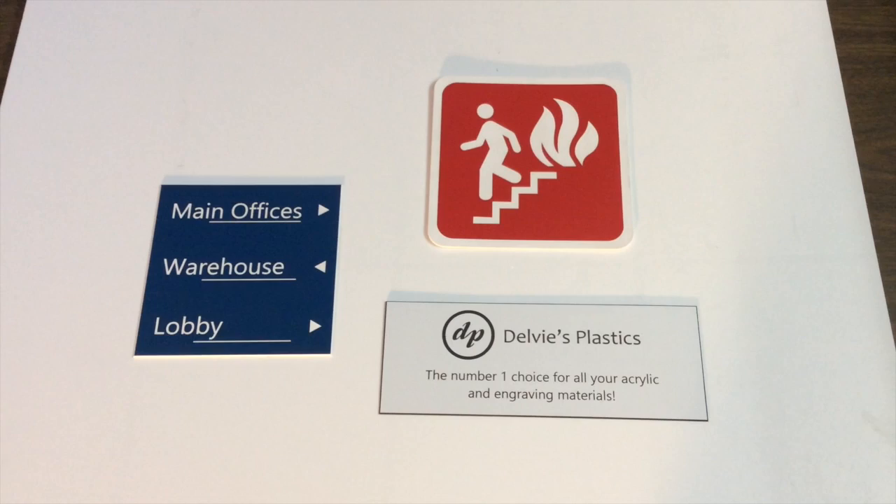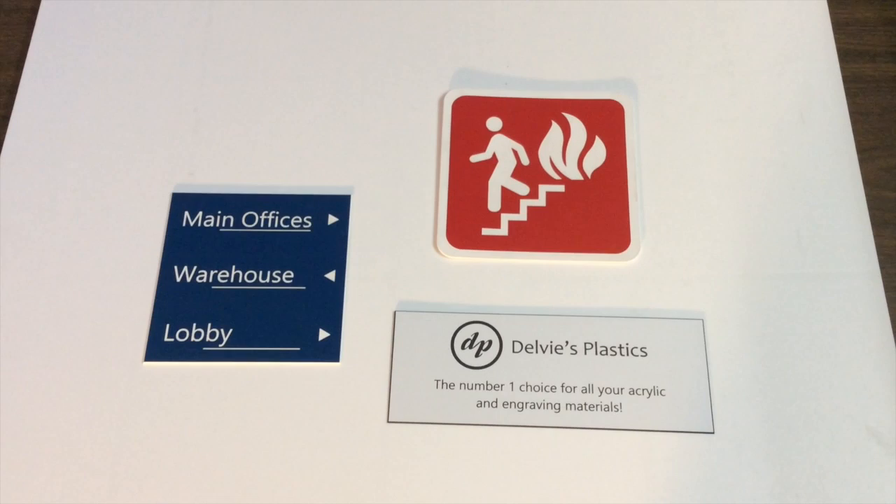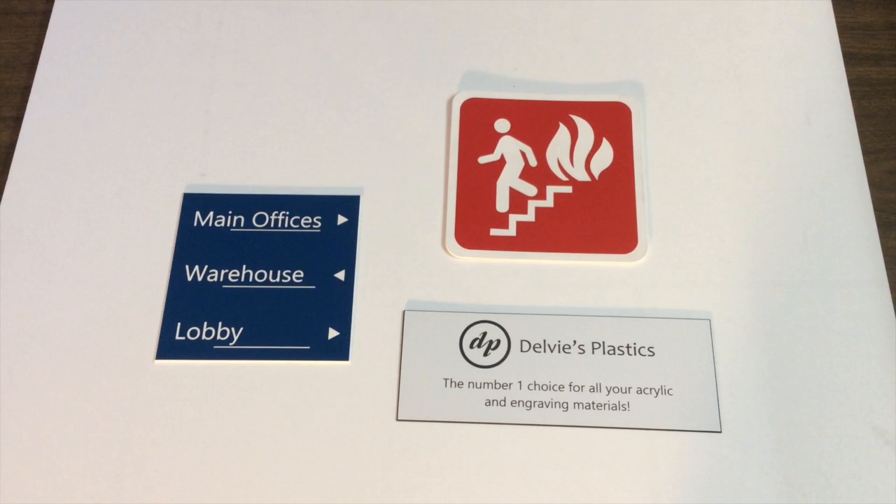Here we have a few different sample pieces for you. We have the blue over white, red over white, white over black. These were laser cut on the laserable material. As you can see they engrave very nicely — they're very beautiful, with nice vibrant colors and crisp lines.